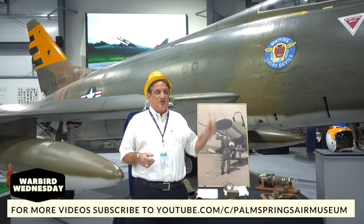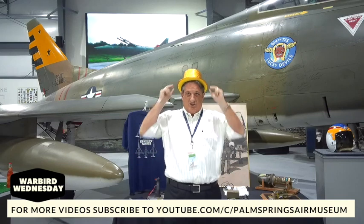We're doing an airplane that was actually retired in the early 1970s, so I thought I would wear my Elton John hat.